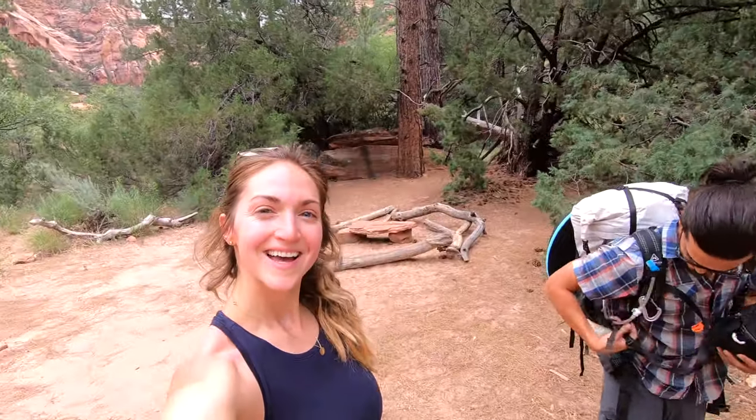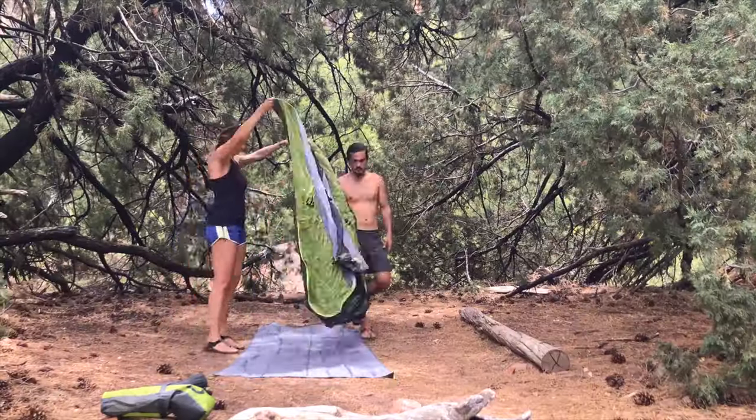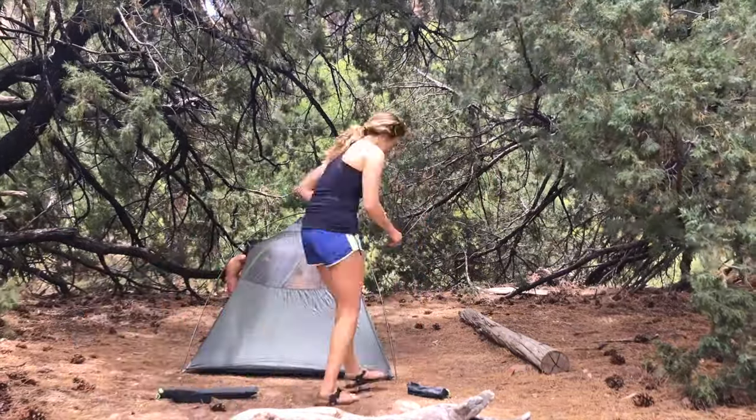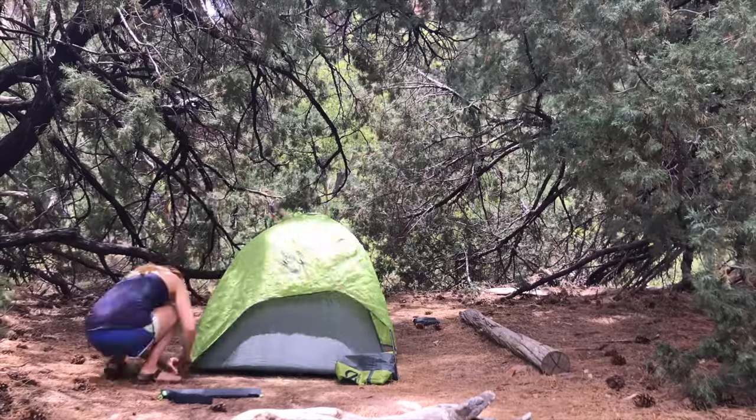We just finished the hike — this is our beautiful campsite for the night. We're gonna hang out, eat some food, and set up camp. Now that camp is set up, we're actually going to go hike to an arch which is about 0.6 miles away. I have a smaller pack here with just some day hiking gear and we're gonna go check it out.